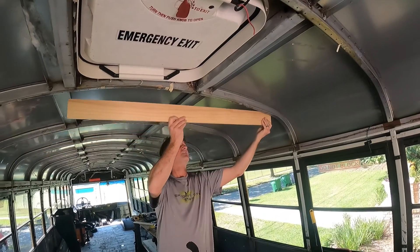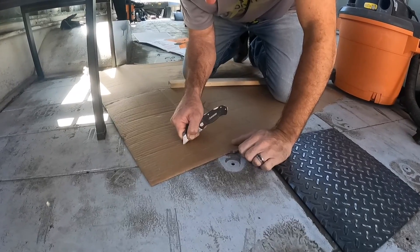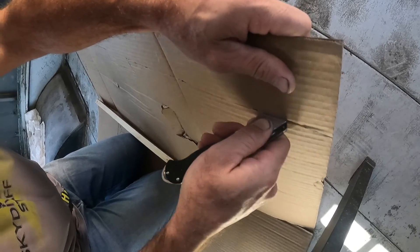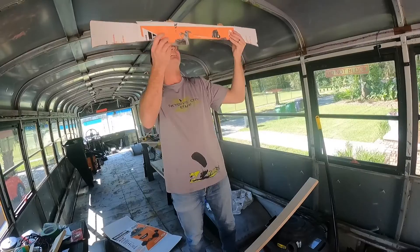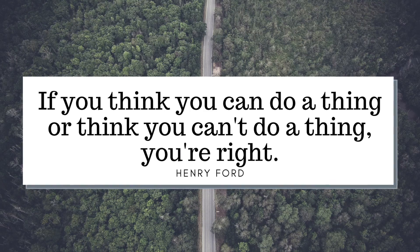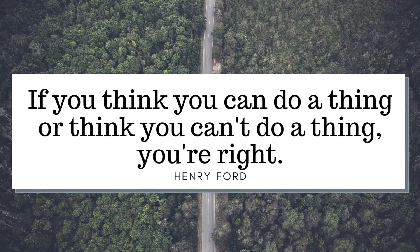I want to be clear — these videos are certainly not how-to videos. If anything, they are how to fail repeatedly, get back up again, and keep going on. Henry Ford has a quote: if you think you can do a thing or think you can't do a thing, you're right.